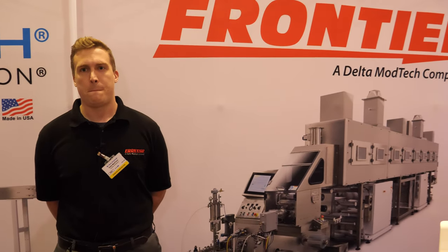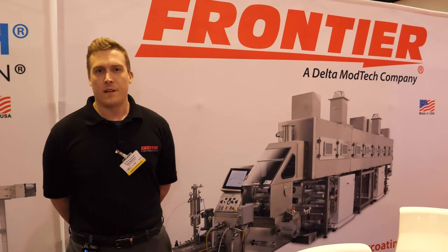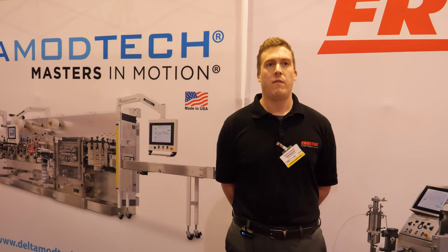How has it been here at the IDTechX show? It's been good — a lot of new technologies, quite a bit of new people. It's always good to see new faces. Overall, very well.